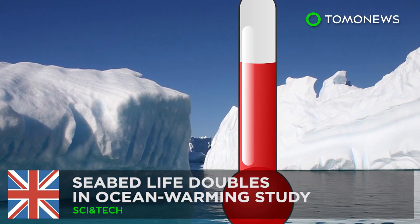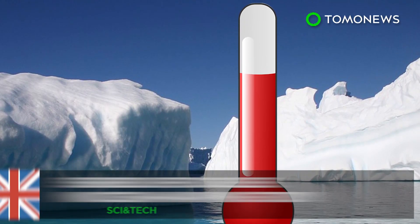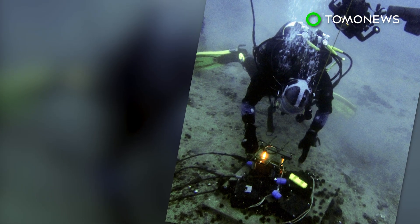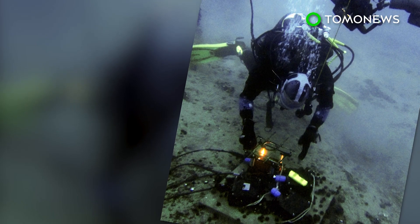Seabed life doubles in ocean warming research. A team of British and American scientists investigating the impact of ocean warming on marine life did just that — warmed up the ocean.